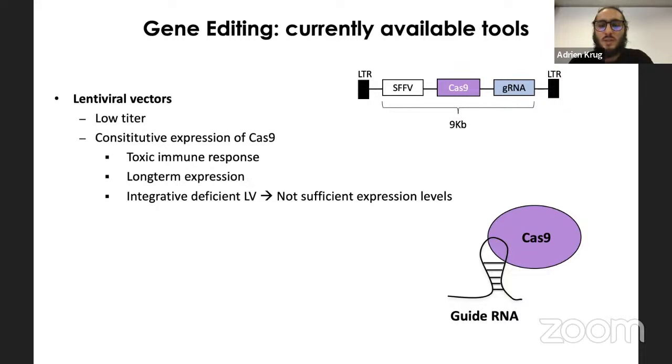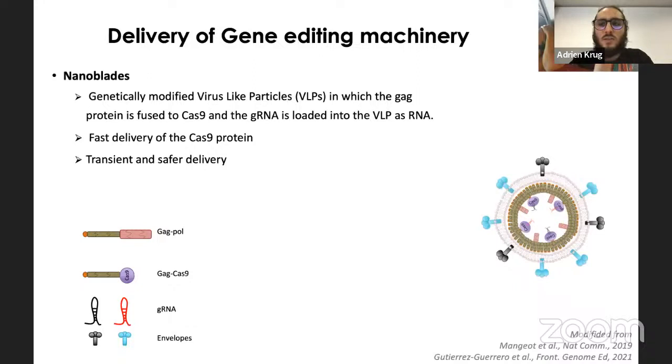Lentiviral vectors also cause constitutive expression of Cas9 in target cells, which can lead to toxic immune responses and long-term Cas9 expression. Integration-deficient lentiviral vectors are an option but lead to insufficient expression levels. Alternatively, ribonucleoprotein (RNP) complexes — Cas9 protein together with its guide RNA — can be delivered directly, for example by electroporation, though this technique is widely used for organoids, it can be very harsh and highly toxic to cells.